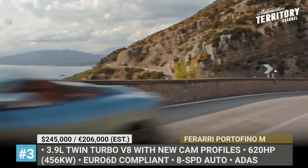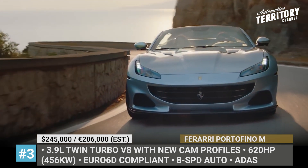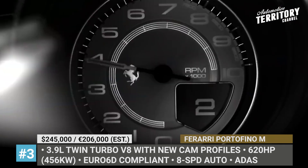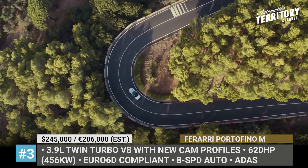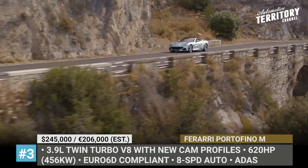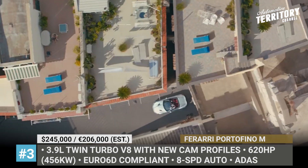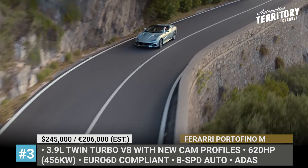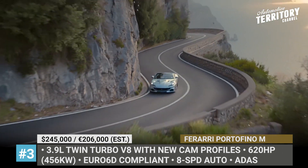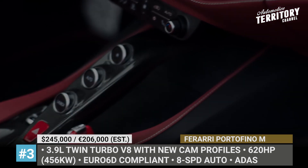The exhaust also gets a gasoline particulate filter that allows the M to comply with the strictest Euro 6D emission standards. The familiar 3,855cc twin-turbo V8 now nets 620 horses — 20 more than before — and is paired with an 8-speed automatic gearbox never before used in the Portofino. Other 2021 additions include optional heated and ventilated seats, additional driving modes, and advanced driver assists.